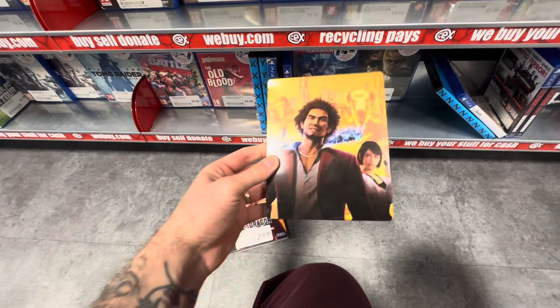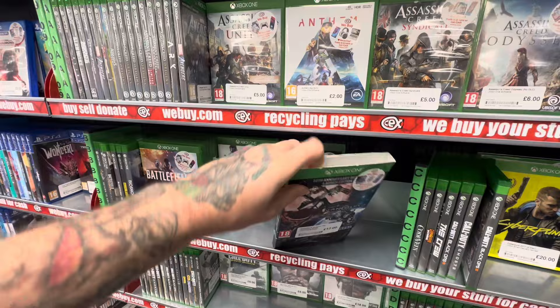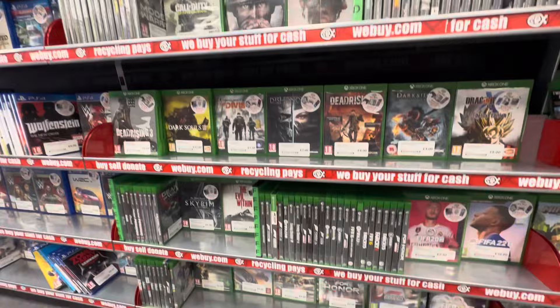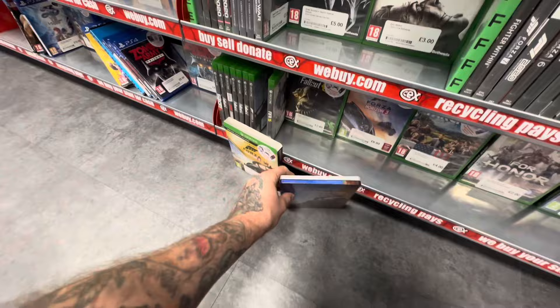Much like the PlayStation 4 section, it doesn't take us very long to find our first steelbook in the Xbox section. Unfortunately this one — the Bayonetta and Vanquish double pack — is one I already have in the collection. Definitely one of the best looking steelbooks you can buy and both those games are absolutely incredible. But I was not expecting to find my favourite racing game of all time, Forza Horizon 4, in a steelbook — and this quite possibly is the best looking steelbook I've ever seen.